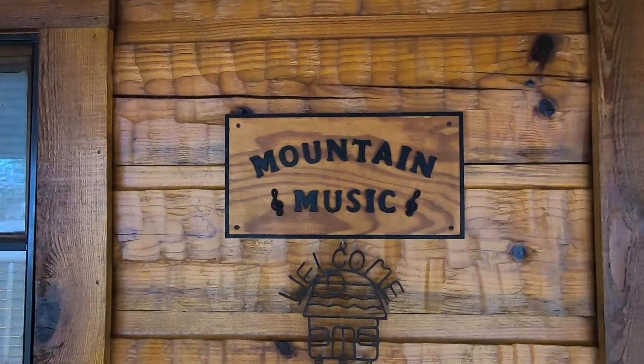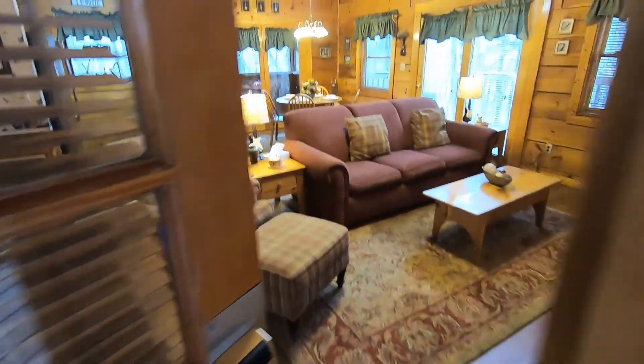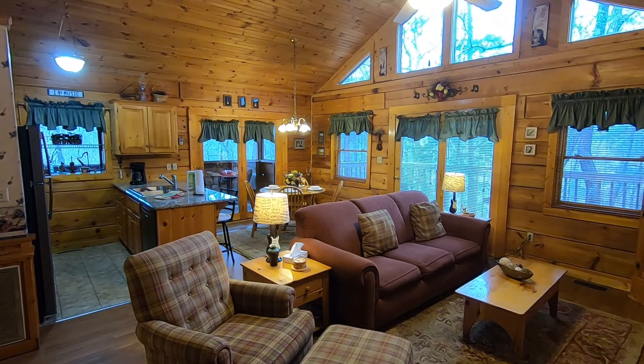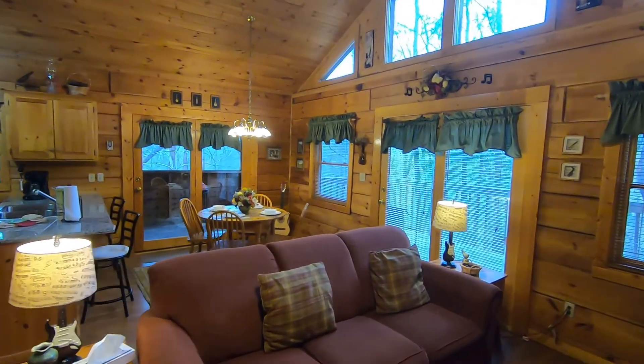Alright, let's go in Mountain Music and check it out. As you enter Mountain Music, you come into a very nice open concept living and kitchen area.